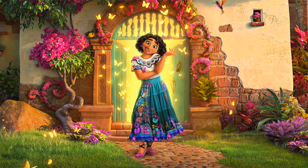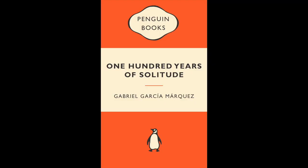In the center is Mirabelle, wearing a long blue skirt and white top covered with butterflies and flowers. She is surrounded by yellow butterflies, which is a reference to the novel 100 Years of Solitude. In this Colombian novel, one of the characters is always followed by yellow butterflies.